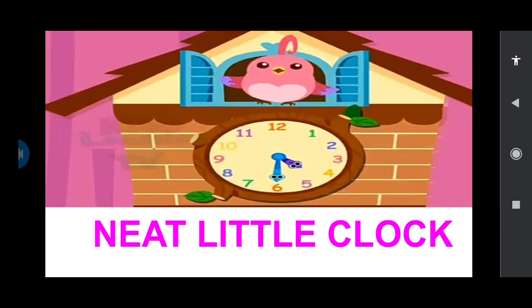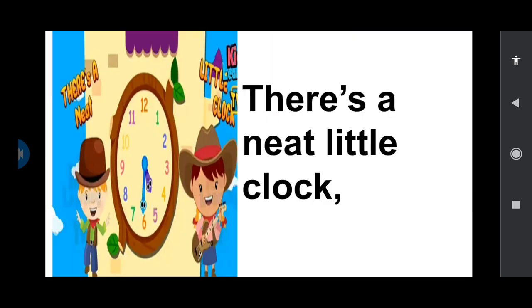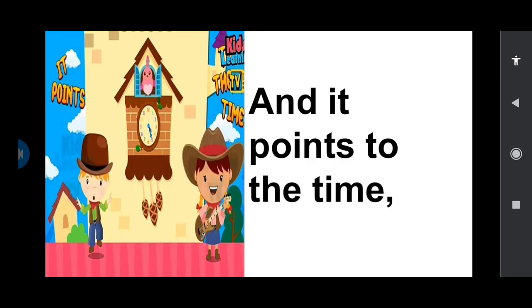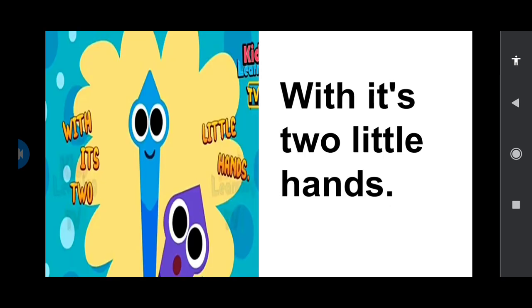Now sing along with me children. Are you ready? Neat little clock. There's a neat little clock. In the school room it stands. And it points out to the time with its two little hands. Thank you children. Have a nice day.